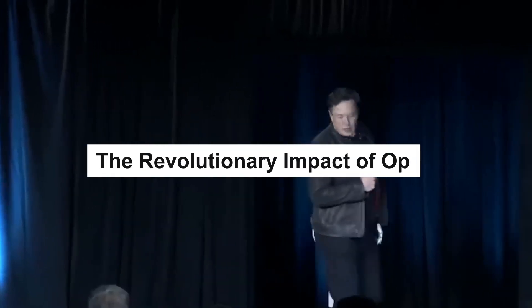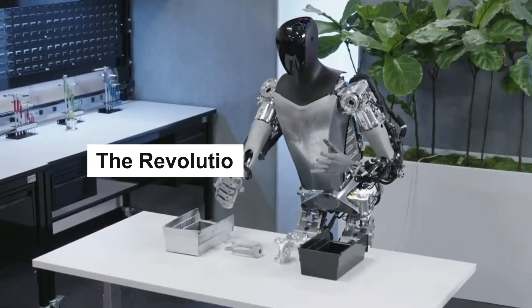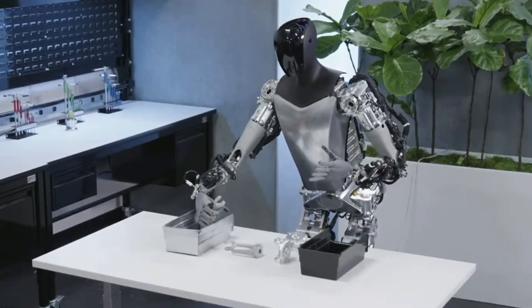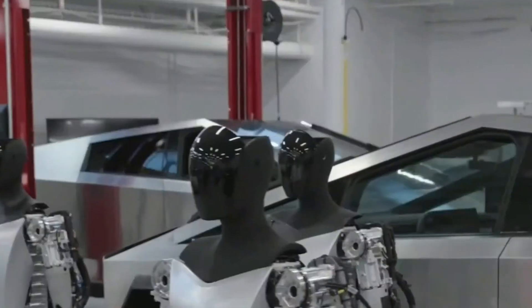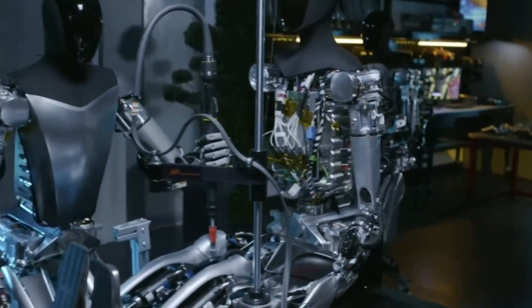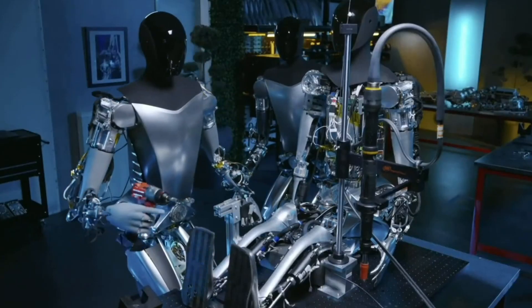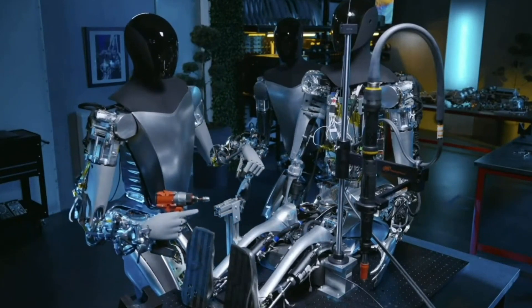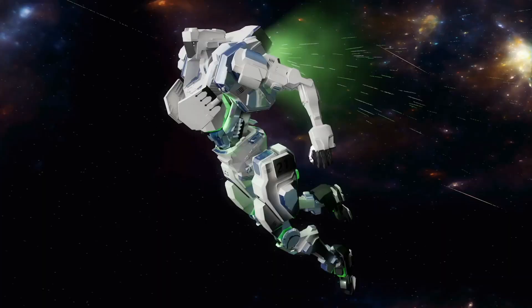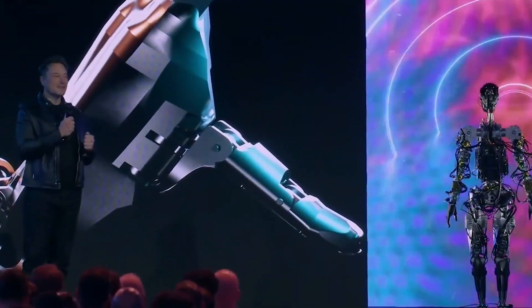The potential implications of Optimus cannot be overstated — they are truly groundbreaking, yet often overlooked. Humans have a remarkable capacity to adapt and maneuver through various environments, engaging in a multitude of activities such as walking, driving, flying, and riding. It is a testament to our versatility.